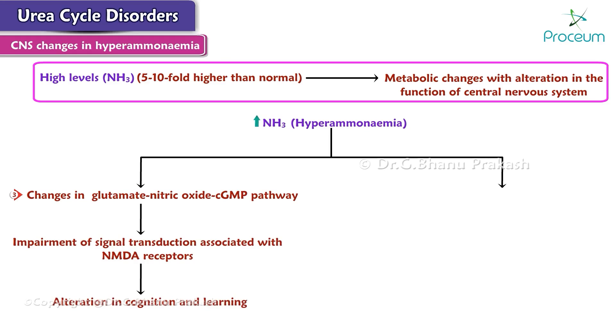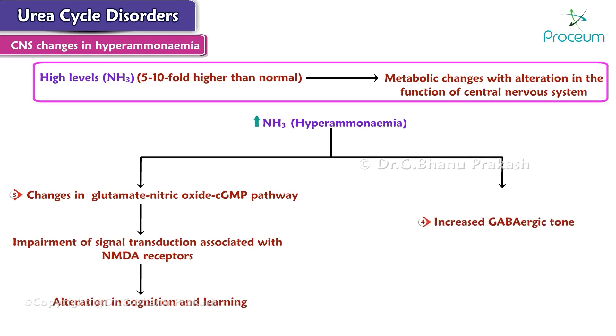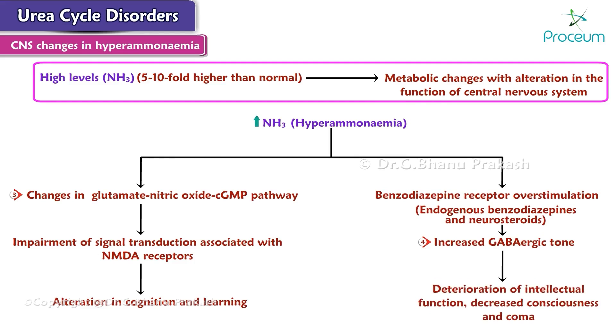There is also an increased GABAergic tone, resulting from benzodiazepine receptor overstimulation by endogenous benzodiazepines and neurosteroids. These changes probably contribute to deterioration of intellectual function, decreased consciousness, and coma.